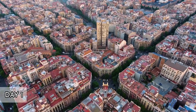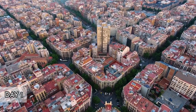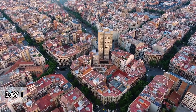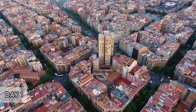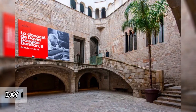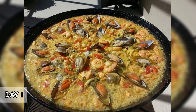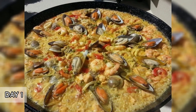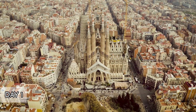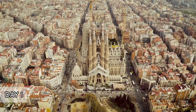Afternoon. Explore more of the Gothic Quarter. Visit hidden gems like the Museu Picasso, which houses one of the most extensive collections of artworks by 20th-century Spanish artist Pablo Picasso. Wander through the narrow alleys, discover quaint shops, and perhaps stumble upon the ancient Roman walls. Evening. Dine at PLA Restaurant, a romantic spot in the Gothic Quarter known for its modern interpretations of traditional Catalan dishes. Enjoy the ambient setting and exquisite food, perfect for reflecting on your day.